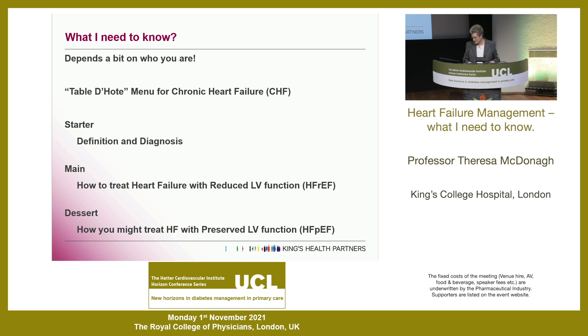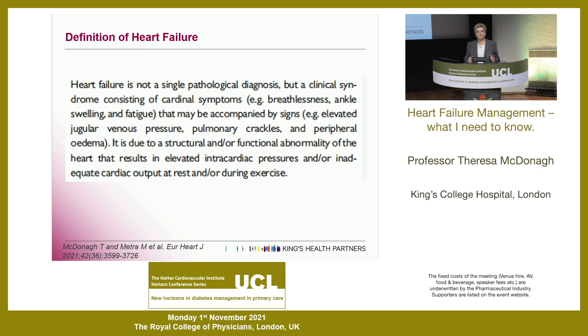The starter is going to be definition and diagnosis. The main course is going to be how to treat heart failure with reduced left ventricular systolic function - otherwise known as HFrEF. The dessert is how you might treat heart failure with preserved left ventricular systolic function, or HFpEF. First of all, what is heart failure? From medical school: an inability of the heart to pump sufficient oxygen to the metabolizing tissues despite an adequate filling pressure.